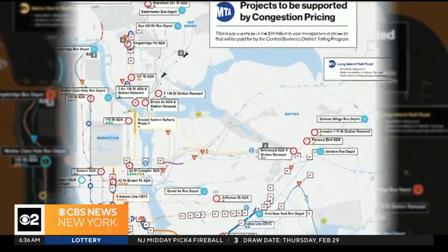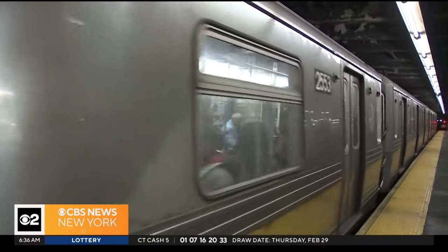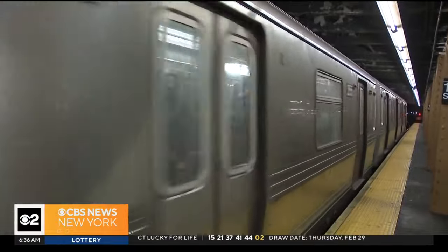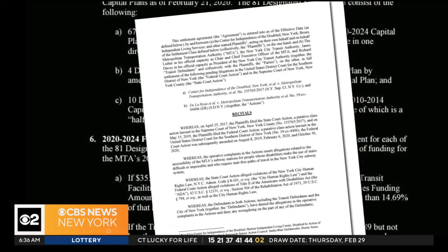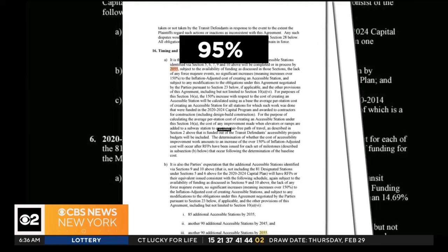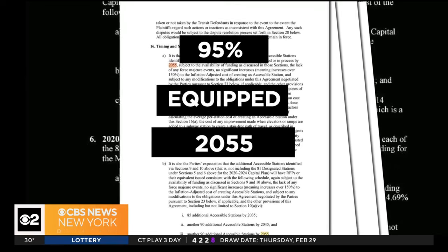This map shows where those nearly two dozen stations are across the five boroughs. A judge here in New York approved a settlement to a class action lawsuit in 2022, seen here in these documents, mandating the MTA makes 95 percent of its subway stations equipped with elevators or ramps by 2055.